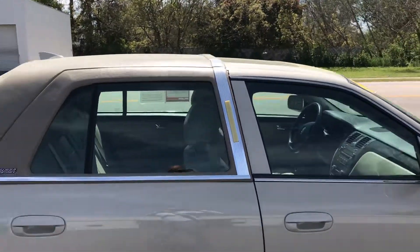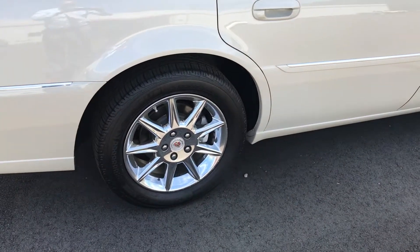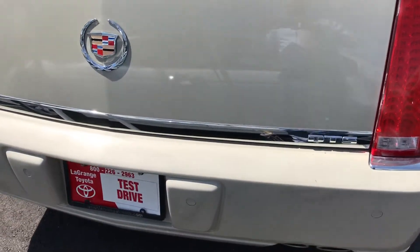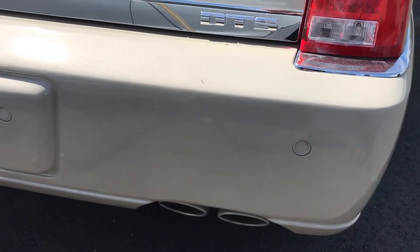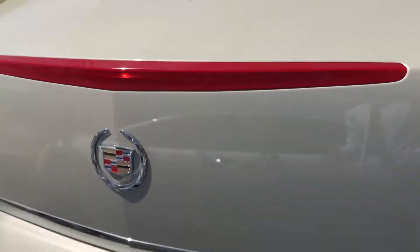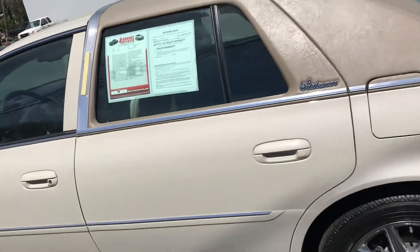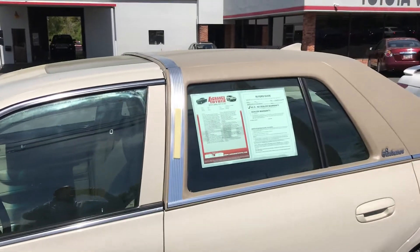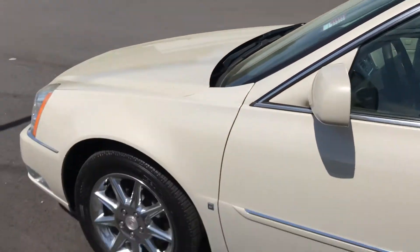I'm going to give you kind of a 360 of it. You can see there are your alloy rims — pretty nice, really good condition. If you can see right there, the sun's coming in the way, but those are your backup sensors and your quad mufflers. It's a fantastic vehicle with only 98k. So, 2010 Cadillac DTS with 98k. You've got a sunroof right there, leather inside, and the wheels look good.